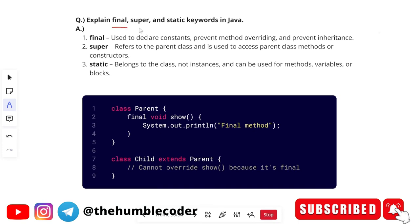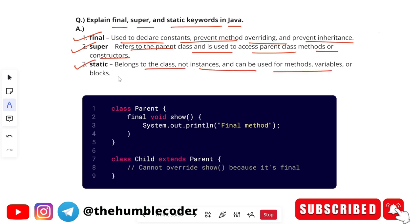The next question is: explain the final, super, and static keywords in Java. Final is used to declare constants, prevent method overriding, and prevent inheritance. Super refers to the parent class and is used to access parent class methods or constructors. Static belongs to the class, not instances, and can be used for methods, variables, or blocks. In the example, a parent class has a final method 'show,' and the child class extending parent cannot override it because it's declared final.